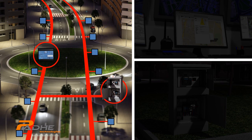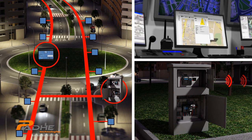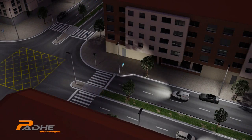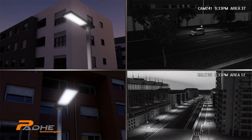Every streetlight integrates a modem to communicate by means of broadband PLC technology with its head-end within an electrical cabinet. This head-end links to a remote server through internet using Wi-Fi, PLC, GPRS, or 3G backbone. PADE's engineers have developed an intuitive and easy-to-use dashboard to be accessed remotely by users.